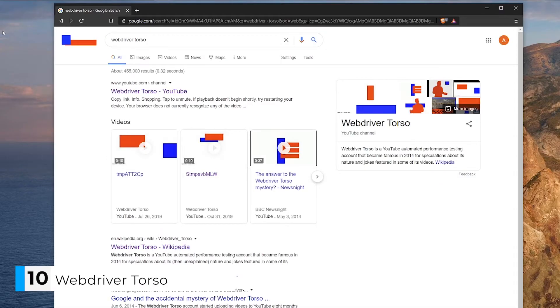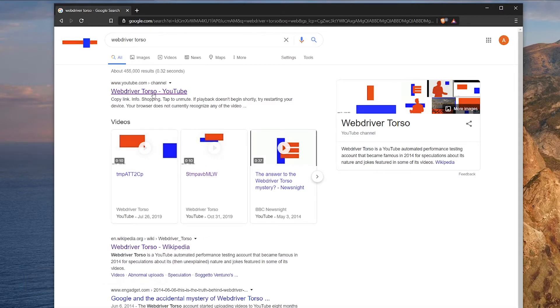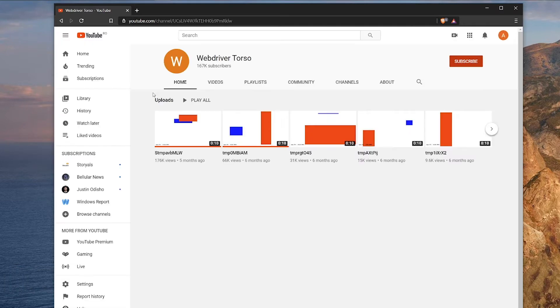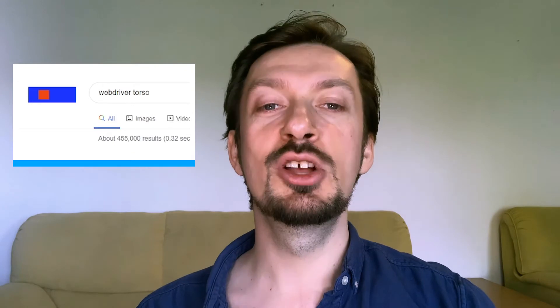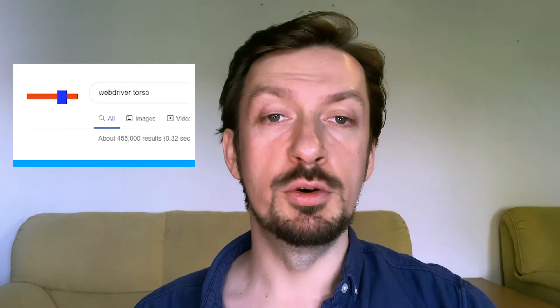Let's get things rolling with WebDriver Torso. What started as an internal stress test for YouTube turned into a wild goose chase around 2014, with people investigating the source of the mysterious account. Theories ranging from spies to first contact were eventually put to rest when Google came out and said they were just testing YouTube upload quality. So now whenever you Google WebDriver Torso, you'll get the Google logo in the form of colored rectangles.